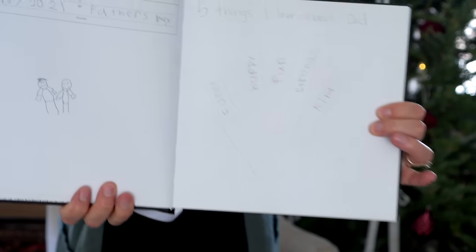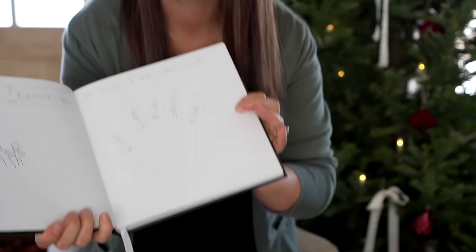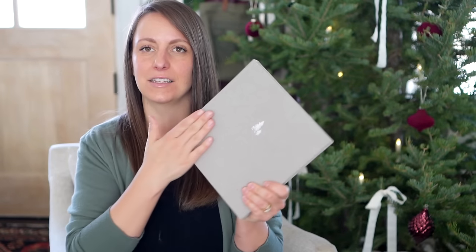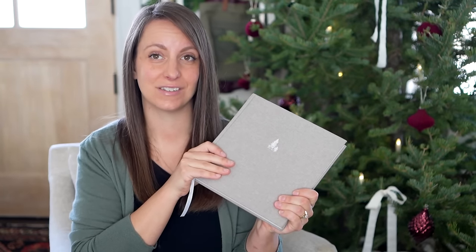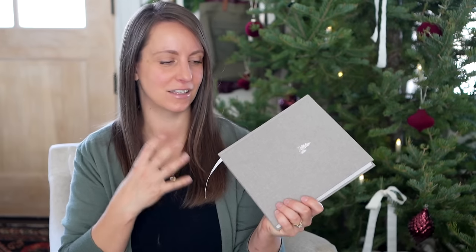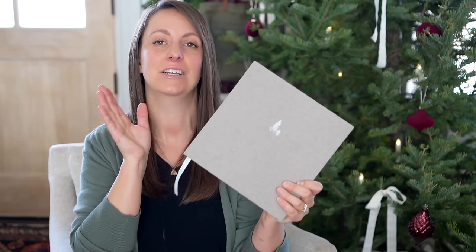For the Dear Dad one, it's just open pages and an invitation for your kids or anyone to write a sweet message in. I love that they're all collected in these beautiful linen-bound books from a company called Narrative Fourth. The Dear Love one is one that my husband and I use — for anniversaries or birthdays we write notes back and forth to each other. I just think it's such a beautiful keepsake.